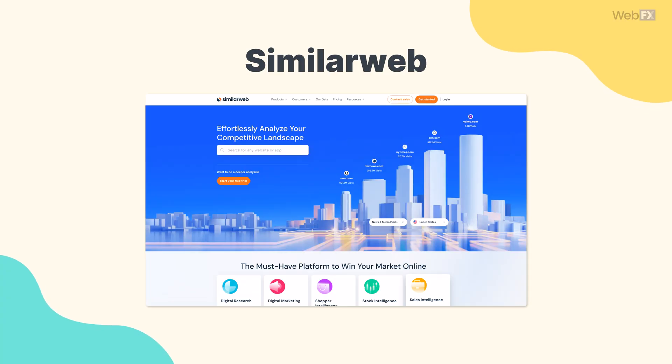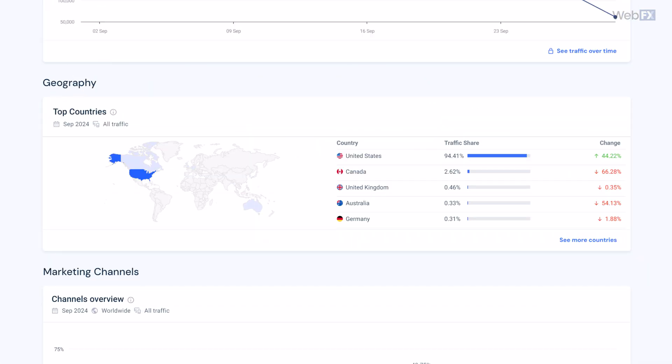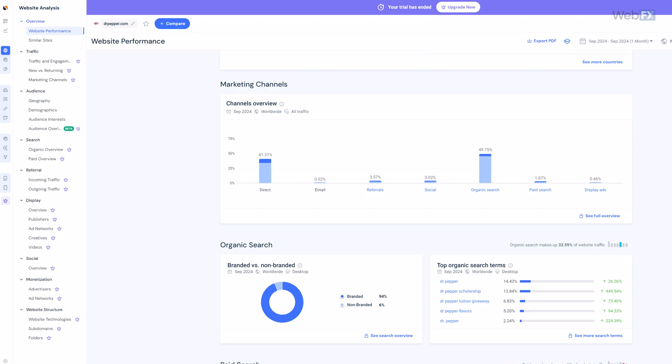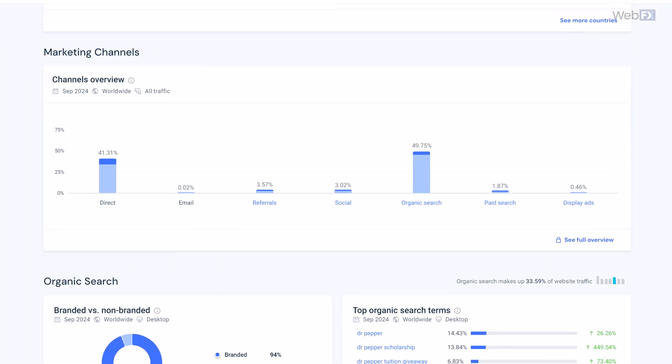Then we have SimilarWeb, a tool that lets you see what's happening on your competitors' websites. You can see how much traffic they're getting, where that traffic is coming from, and what visitors are doing on their websites. That gives you an idea of which strategies are the most effective at getting people to go to those sites and engage with those businesses. It also helps you see which types of content are the best at engaging users, as well as which web design elements are and aren't working for them.